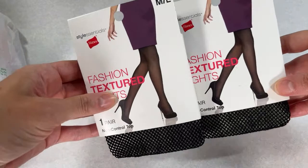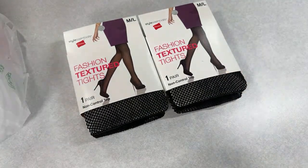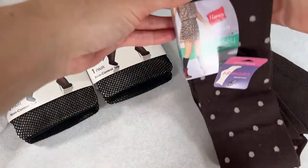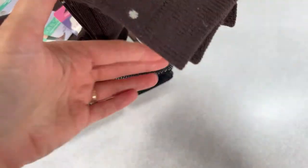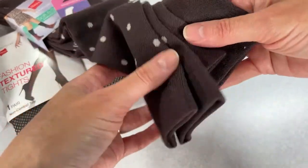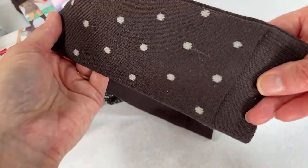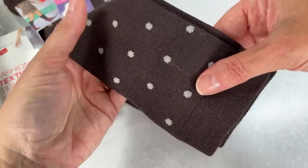I got another pair of the fashion textured tights too. My location only had one pair of each when I was filming — I had already put them in my cart. They feel so silky and nice. One pair is solid brown and the other has a polka dot pattern on it.